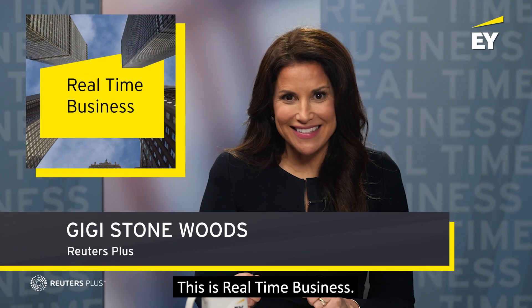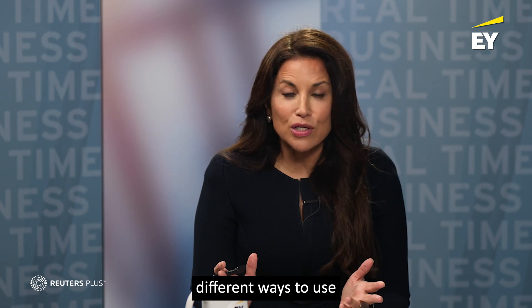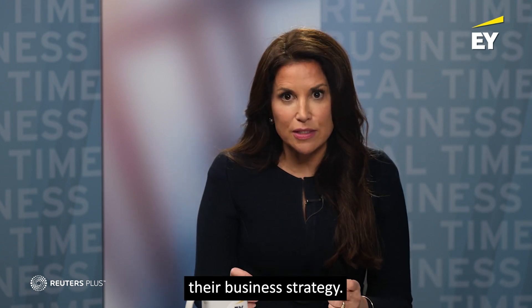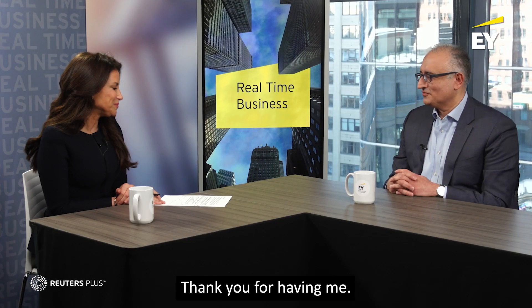This is Real Time Business. I'm Gigi Stone-Woods. Now across the business world, companies are scrambling to figure out AI. They are exploring different ways to use AI to accelerate their business strategy. So for more on all of this, we're joined by Dr. Khalid Khan, EY America's strategy and transactions AI leader. Thanks for being here today. Thank you for having me.